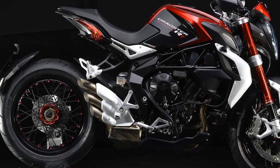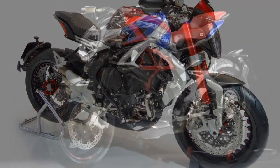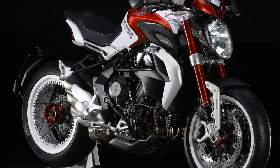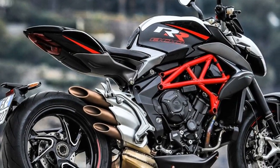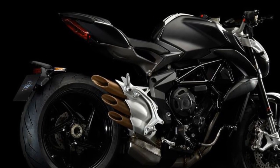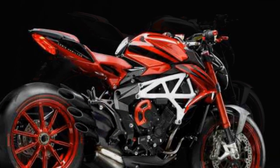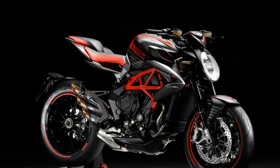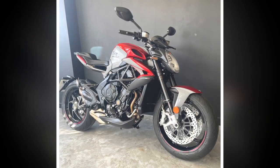Cons: 1. Price — the MV Agusta Brutale 800RR falls into the premium category, and its exclusivity comes at a price, making it less accessible to a wider range of riders. 2. Maintenance Costs — high-performance motorcycles like the Brutale 800RR can incur higher maintenance and servicing costs compared to more mainstream bikes. 3. Rider Comfort — the aggressive riding position and firm suspension may not be suitable for long-distance touring or riders seeking a more comfortable commute. 4. Limited Practicality — the lack of storage space and passenger accommodations make it less practical for everyday use or two-up riding. 5. Fuel Efficiency — the powerful engine can be thirsty, leading to lower fuel efficiency compared to smaller, less powerful motorcycles. 6. Limited Dealer Network — MV Agusta has a smaller dealer network compared to some other manufacturers, which could impact accessibility for buyers and servicing options in certain regions.